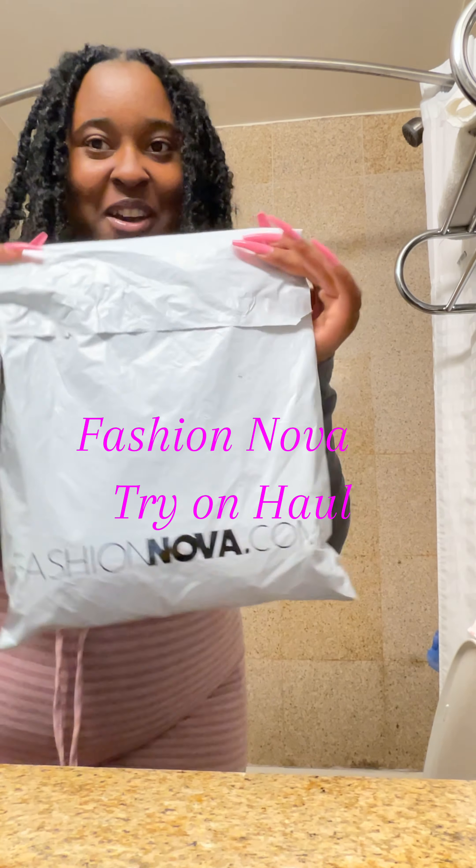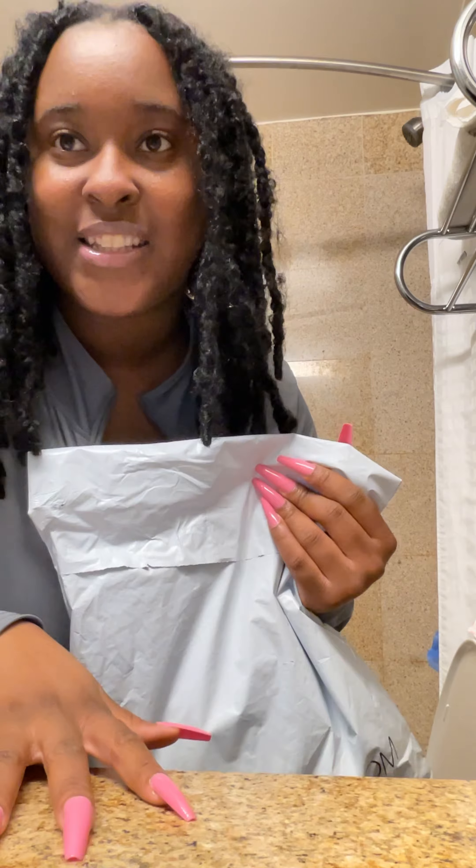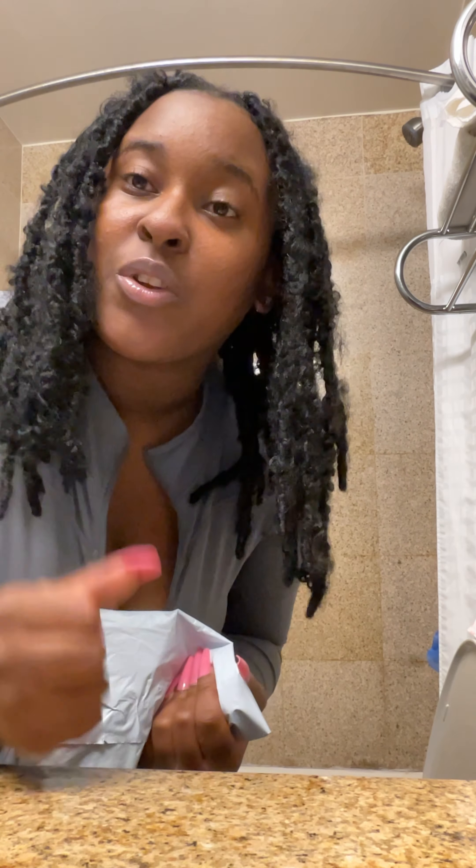Guys, we are back with another haul! I haven't done a clothing haul review in a minute, so I thought, why not do it?